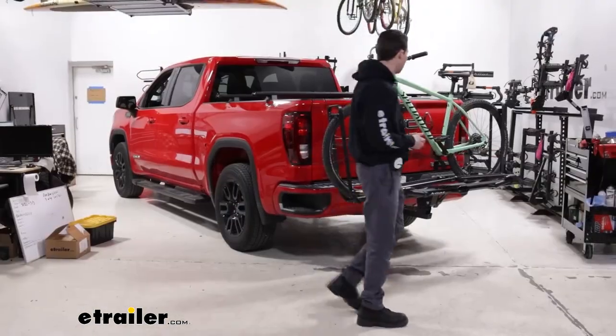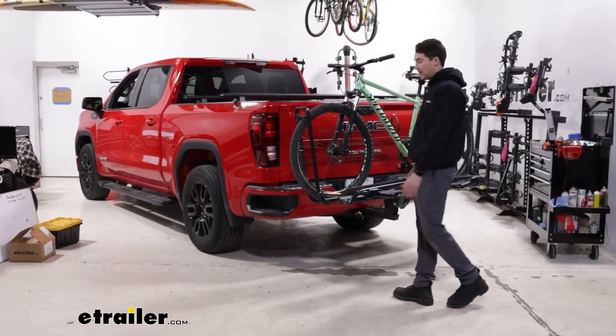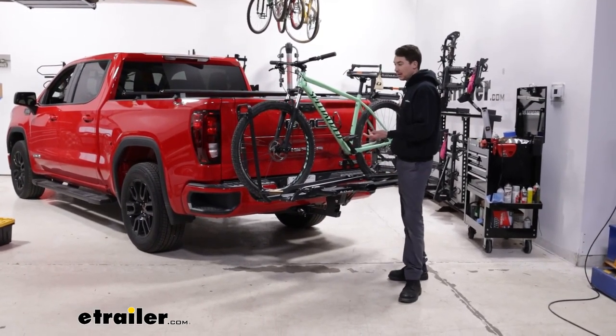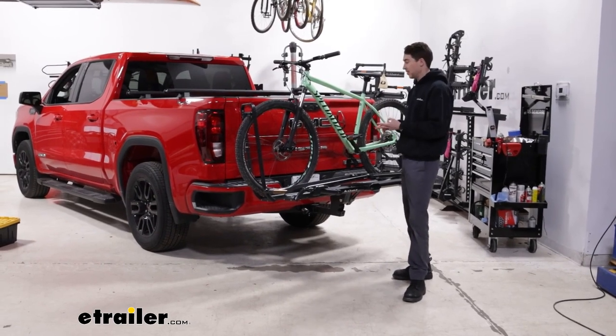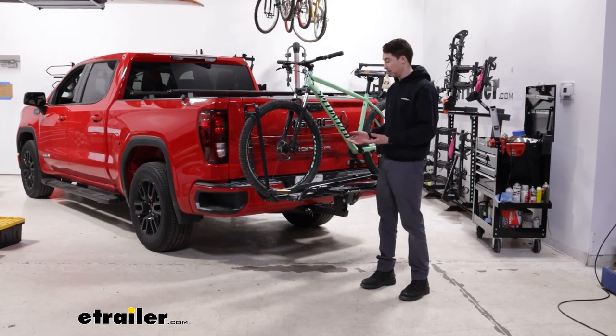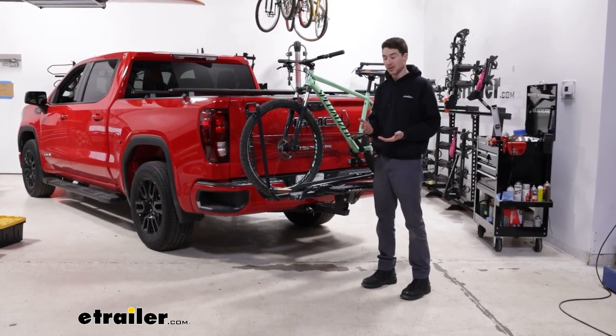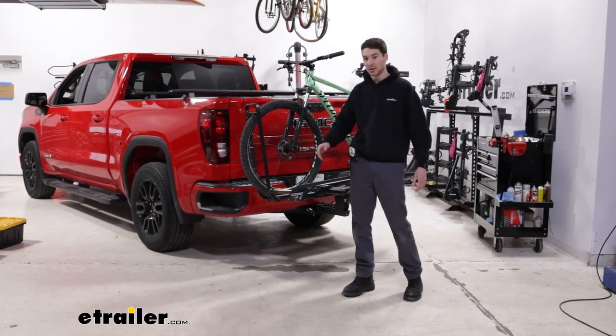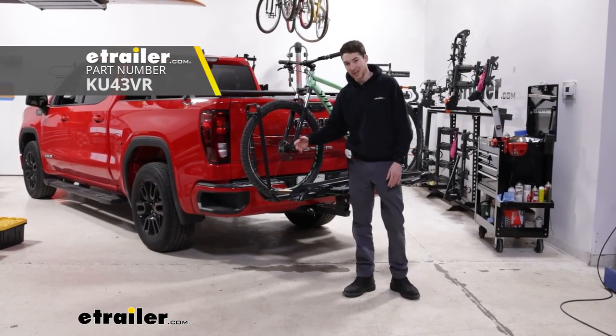It's gonna hold onto our bikes in a pretty unique fashion with this dual wheel mount design. So if you wanna get pretty much any bike on here, you can. Carbon frame will work, alternative frames will work, mountain bikes like you see here. It'll hold heavy bikes, so you can get electric bikes on here as well. If you have a bike with fenders, it'll also work with this rack as long as you pick up the fender strap kit to make that work.